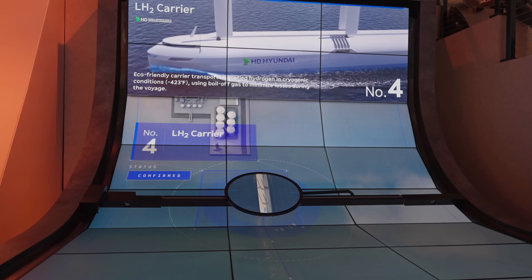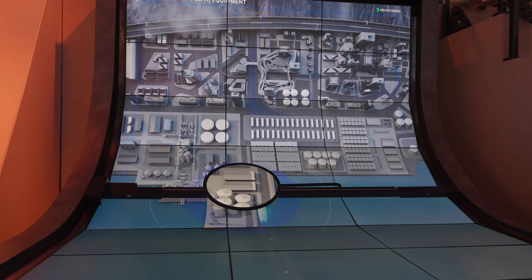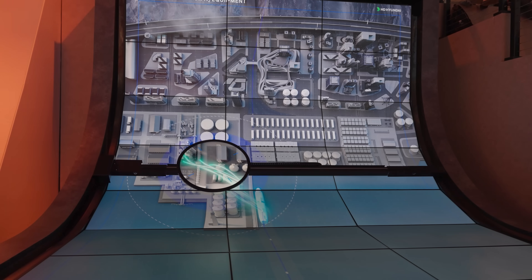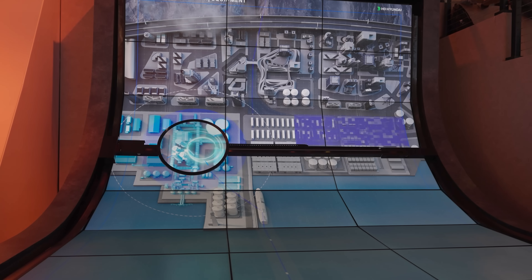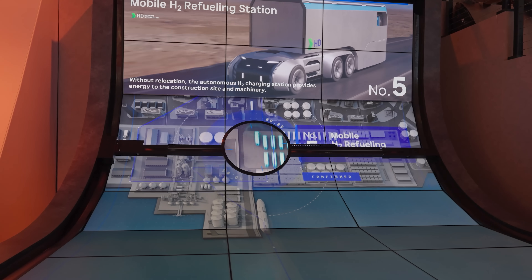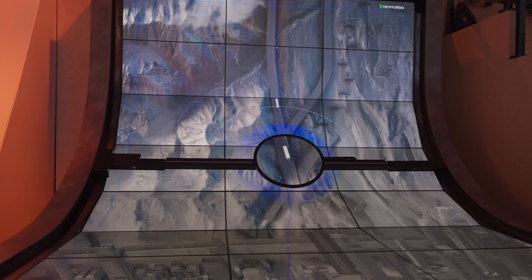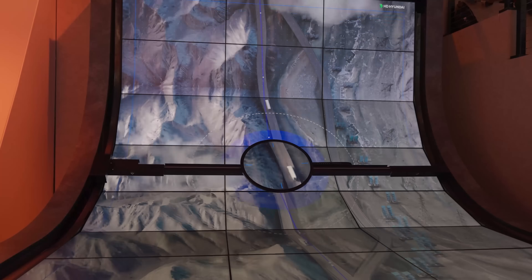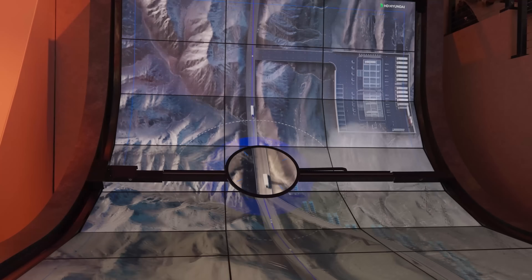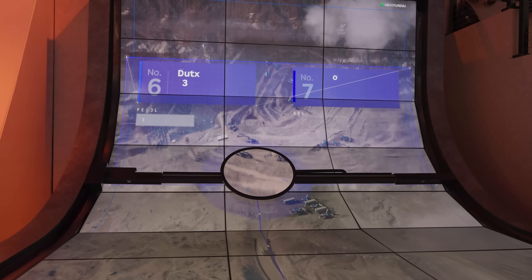From there, independent energy delivery vehicles can be deployed to either recharge or refuel autonomous and TwinSight-powered vehicles. Or, if using an energy base station, vehicles can return to base to be charged or refueled just as fully energized vehicles come in to replace them. All of this is monitored through a network of drones, sensors, artificial intelligence, and HD Hyundai's incredibly advanced software.